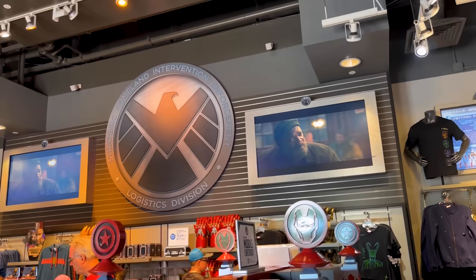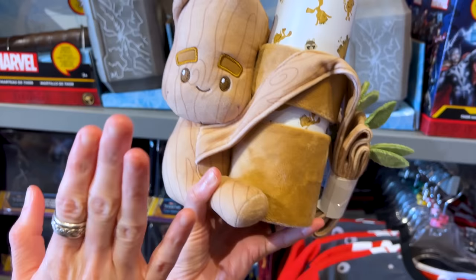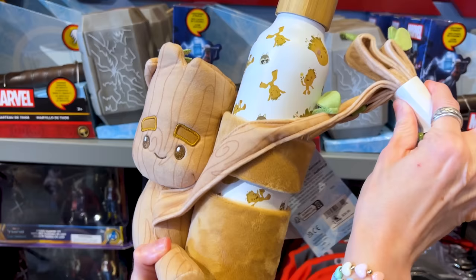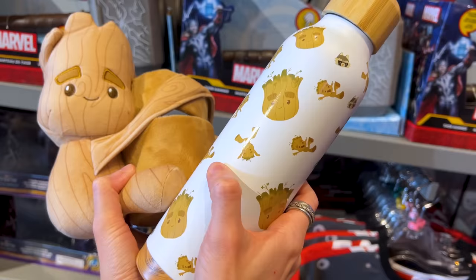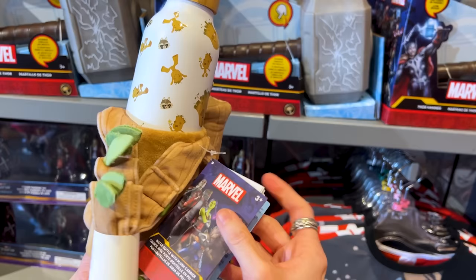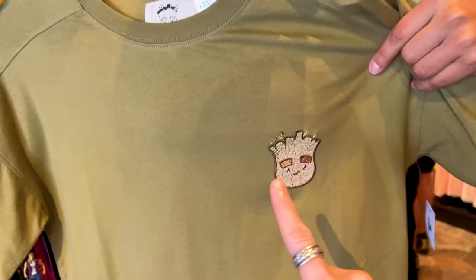Let us begin at the Marvel Superhero Headquarters. We spotted new Groot items, such as this water bottle with a plush carrier. Look at Groot — he is actually hugging the water bottle! The water bottle is a stainless steel design featuring Rocket himself dancing. It has lovely wooden features, and you can carry it around your shoulders for $39.99. There is also a Groot t-shirt that Emil is very happy about — it has embroidered Groot's little face on it.